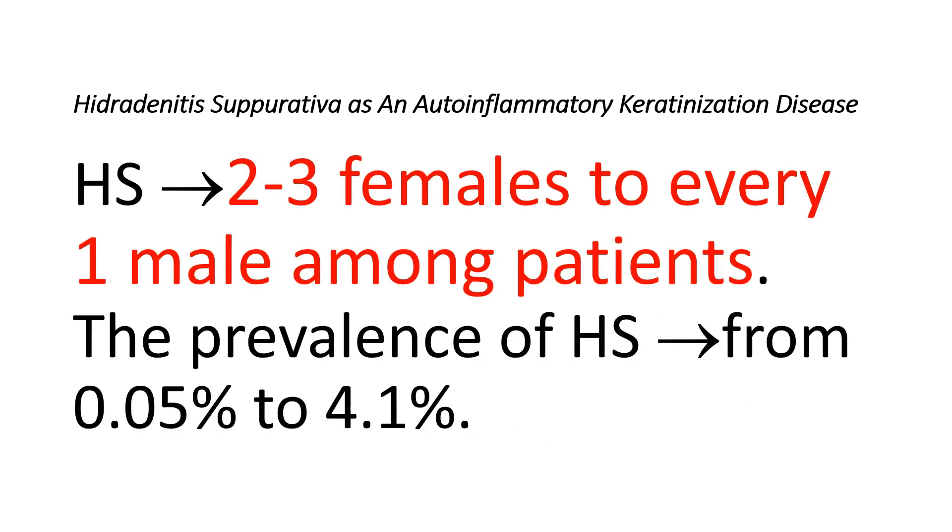Hidradenitis Suppurativa primarily affects females, with an estimated ratio of 2 to 3 females to every 1 male among patients. The prevalence varies widely in previously published estimates, ranging from 0.05% to 4.1%; the lower figures are from registry studies while the higher ones come from self-reported studies.